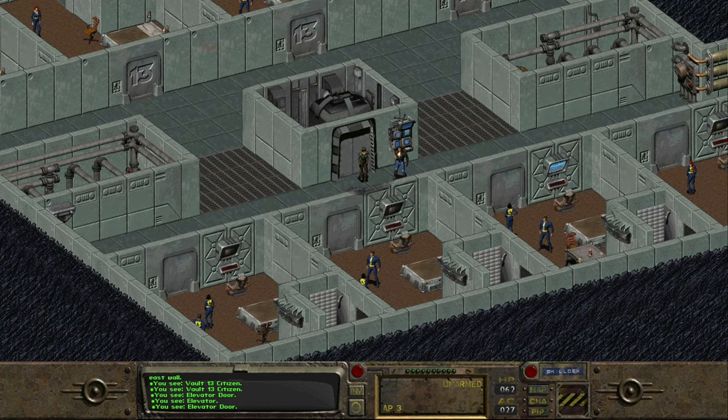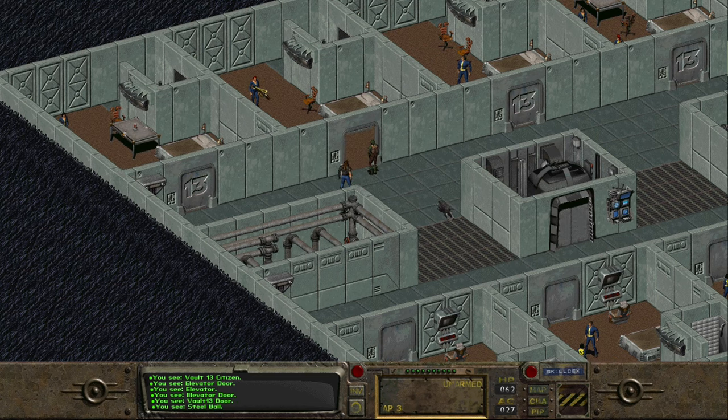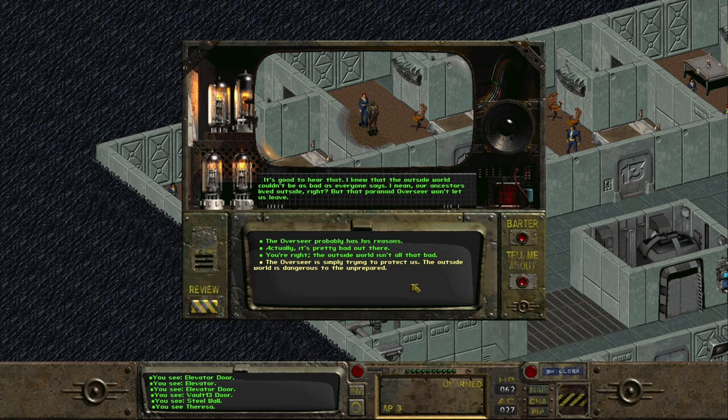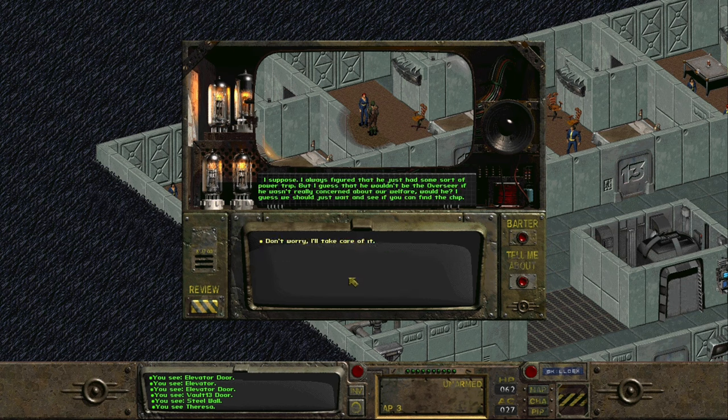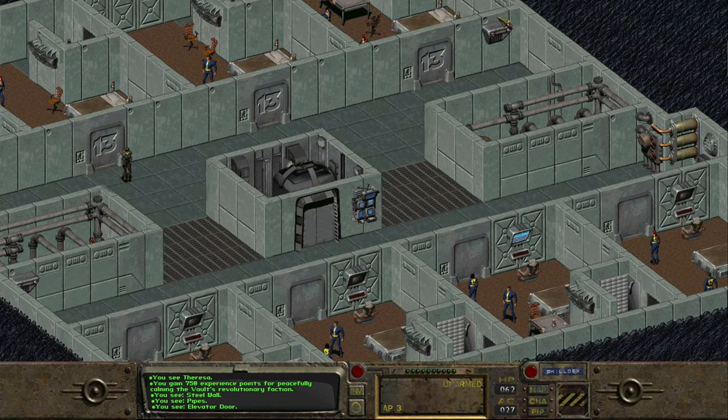Here we go, second level. First off we're going to dash over to this door with the red-haired lady and pick up a quick conversation with her — Theresa, as she's called. How far is your journey? Going pretty well, thanks, apart from the multiple deaths and shootings. The outside world couldn't be as bad as everyone says, right? And there we go — easy 750 XP, peacefully calming the vault's revolutionary faction. So Theresa and her followers wanted to leave the vault and go outside.